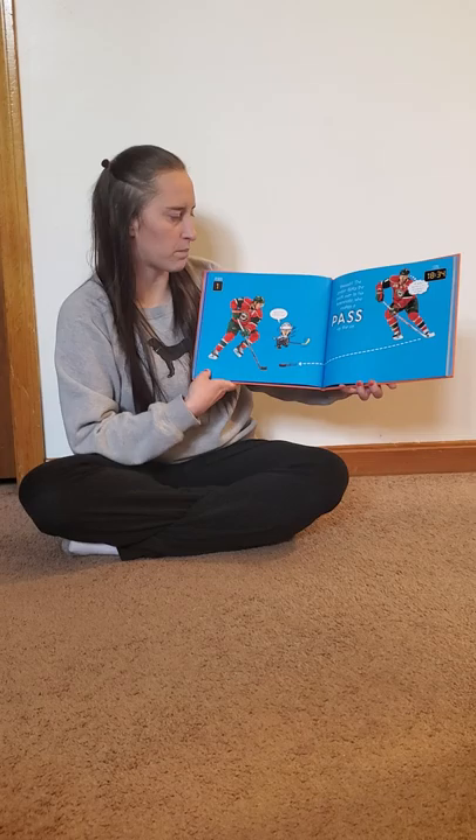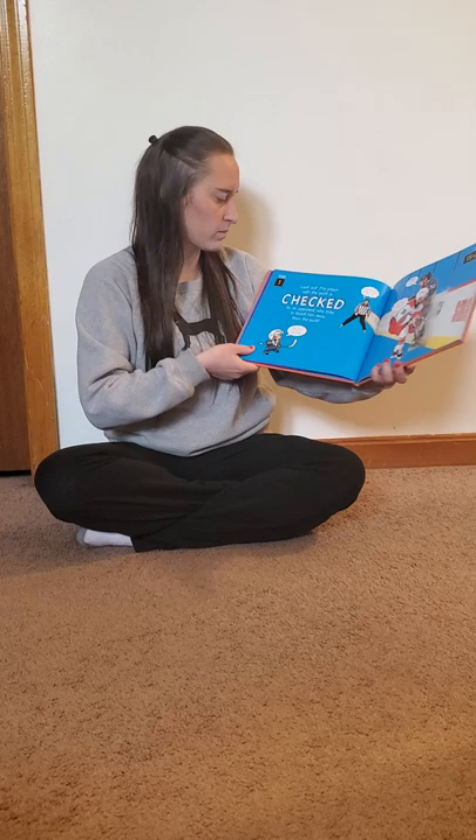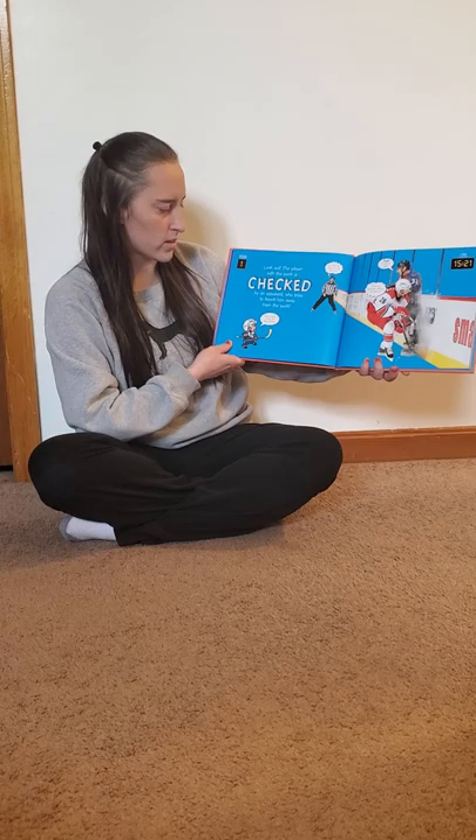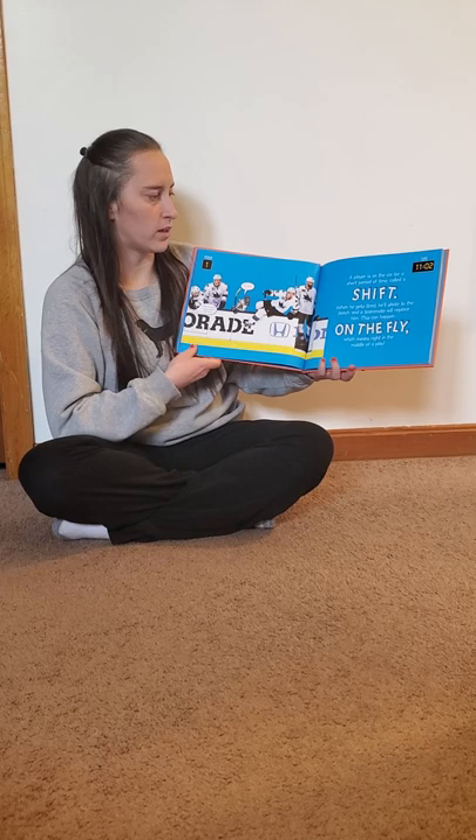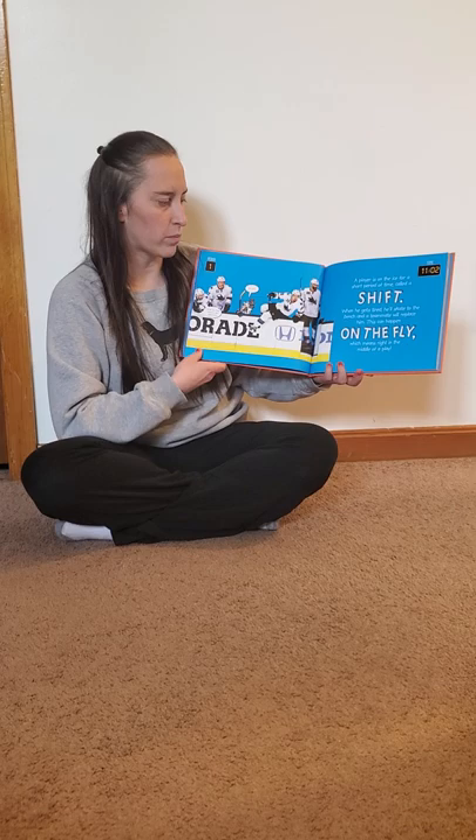Swoosh! Swoosh! The center flicks the puck to his teammate, who makes a pass up the ice. Look out! The player with the puck is checked by an opponent who tries to knock him from the puck. A player is on the ice for a short period of time called a shift.